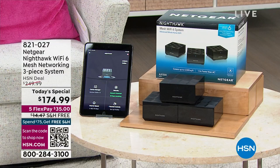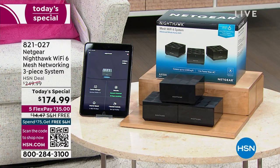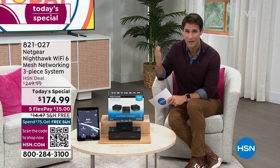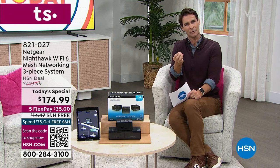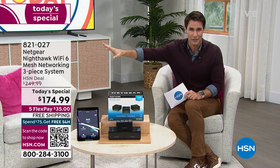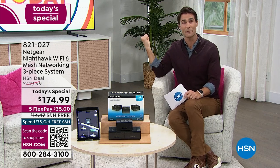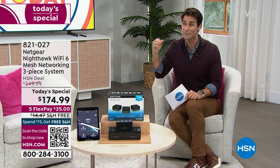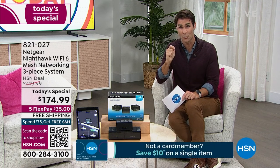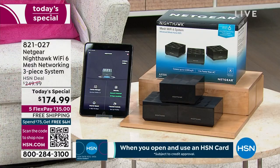Netgear — the number one in mesh Wi-Fi — is our Today's Special. You're getting faster, better Wi-Fi with more coverage, and a three-piece set, the largest configuration we've ever done for Netgear Nighthawk on a Today's Special. You're getting the router — you probably have one now that you're renting each month for about ten bucks. The further you get from that router the weaker the signal, and the more devices on it, everything slows down.